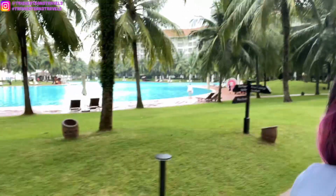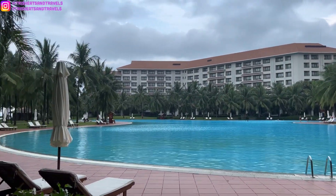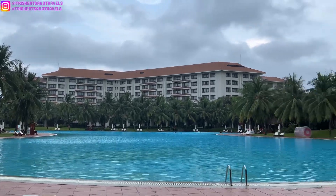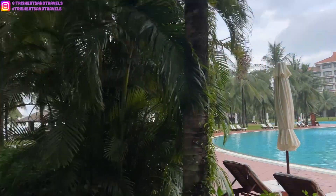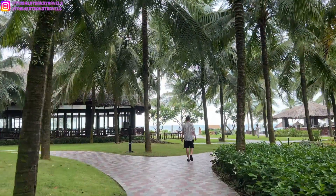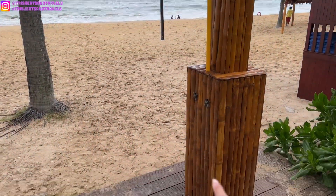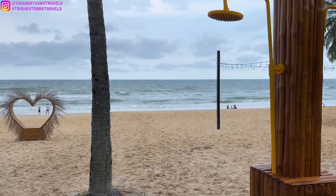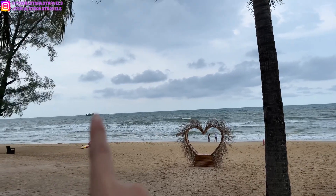Now we want to check out our hotel a little bit — the pool area and the beach. The pool is so big! I hope we have time to swim, it looks so nice. And then down here is the beach. There's a shower to clean off the sand and there's even a little mini island over there.